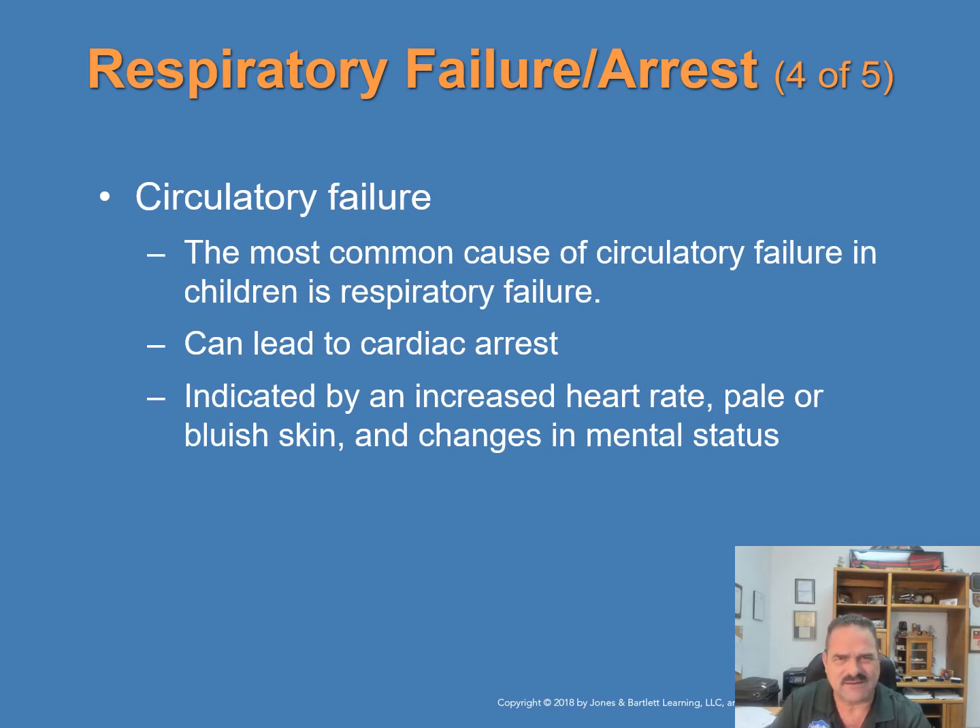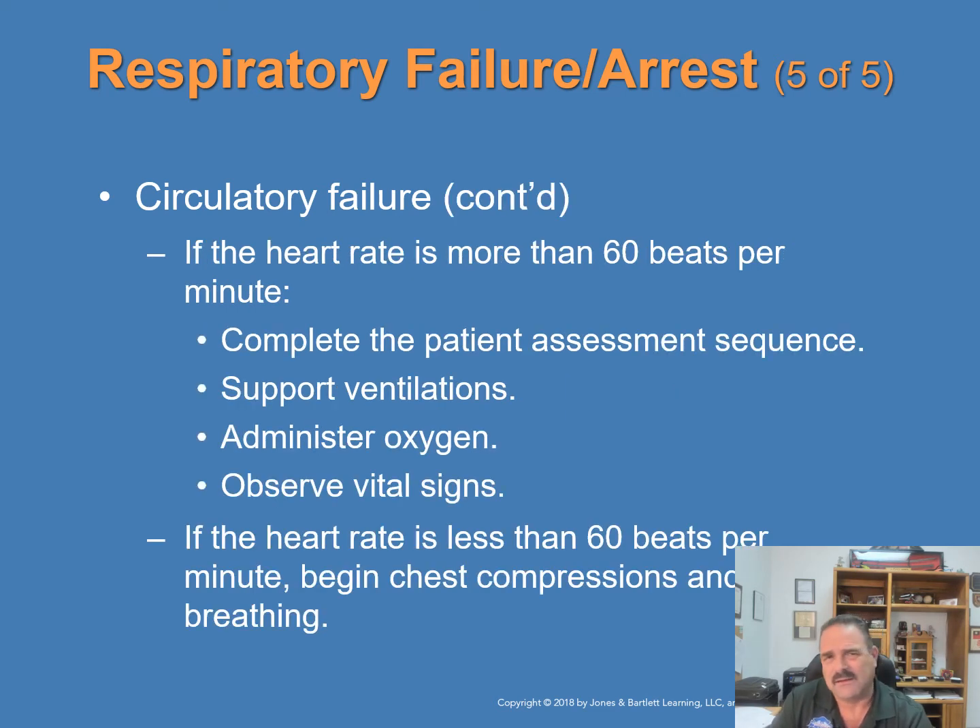The most common cause of circulatory failure in children is respiratory failure, and uncorrected circulatory failure can lead to cardiac arrest. An increased heart rate, pale or bluish skin, and changes in mental status indicate circulatory failure. If the heart rate is more than 60 per minute, complete the patient assessment, support ventilations, administer oxygen, and observe vital signs. If the heart rate is less than 60 per minute with signs of poor circulation, begin chest compressions and rescue breathing, and call 911 as soon as possible.